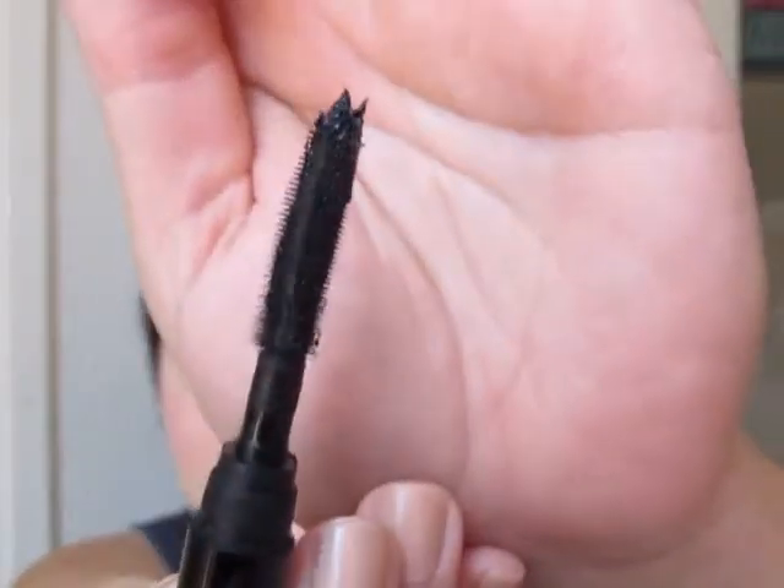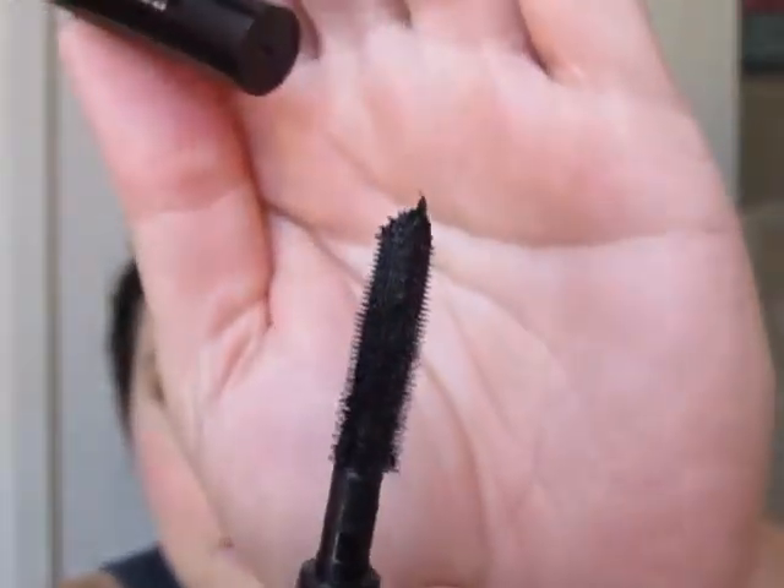First I have Sephora's Outrageous Volume Mascara. It came in a kit — I don't know, was it last year or the year before? It's a trial size. This is what the brush looks like. If you're a fan of Urban Decay's Big Fatty or Clinique's new mascara, this brush is essentially the same.